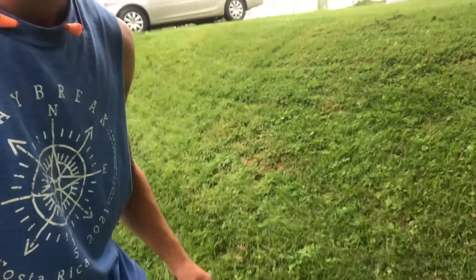That went better than it does a lot of the time, so there's the hill done. Let's get the rest of this yard done.